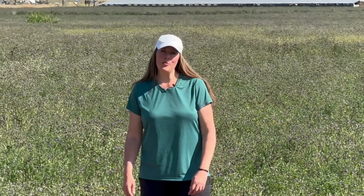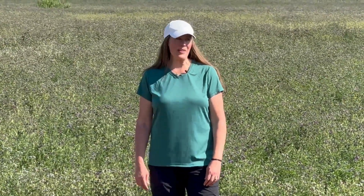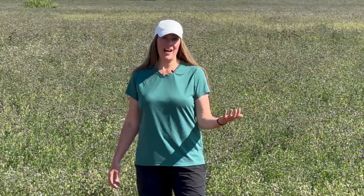Hey everyone, it's Tira with Rent Mason and leafcutter bees. I am in Boise, Idaho. I am super excited to be here.